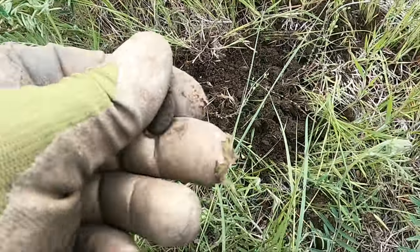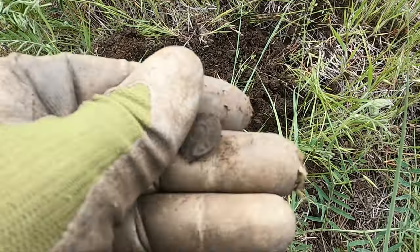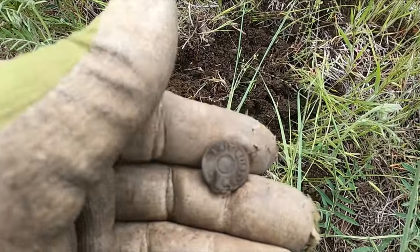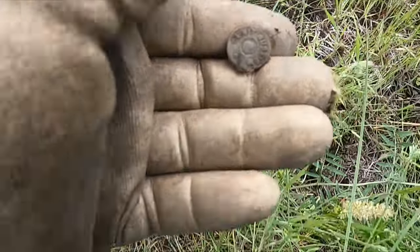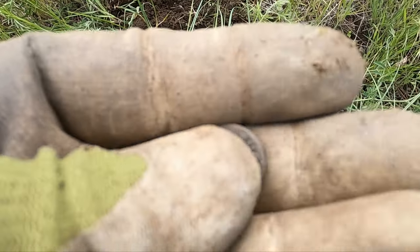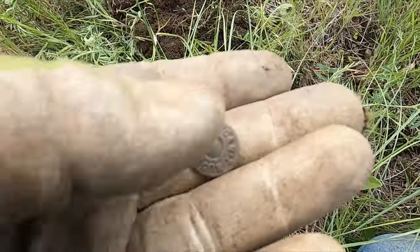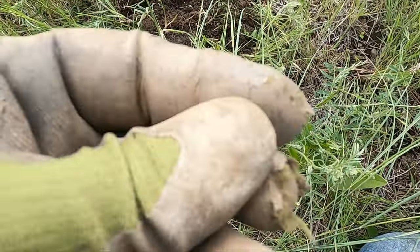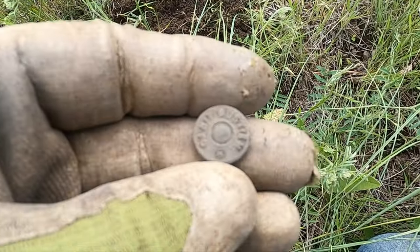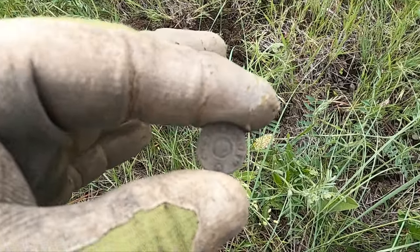I finally found something brass besides a rifle cartridge. Look at that — we did it, guys! I actually got a button out of this place. Let me brush it up... it says 'Can't Bust Them.' Looks like the back fell out. Awesome — now we actually have a couple of cool finds: the bottle and this button. I'll bet we can get a few more things.